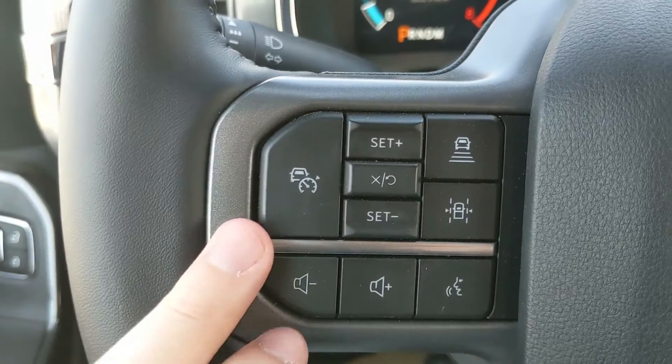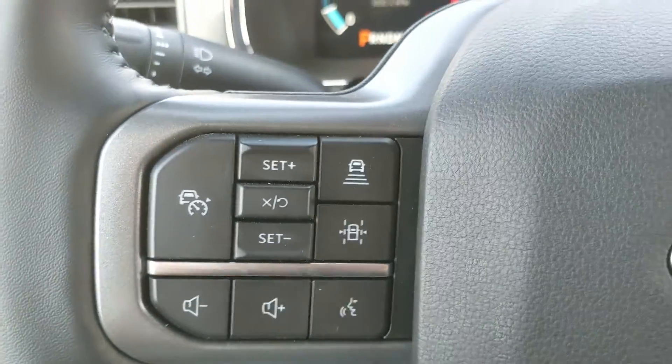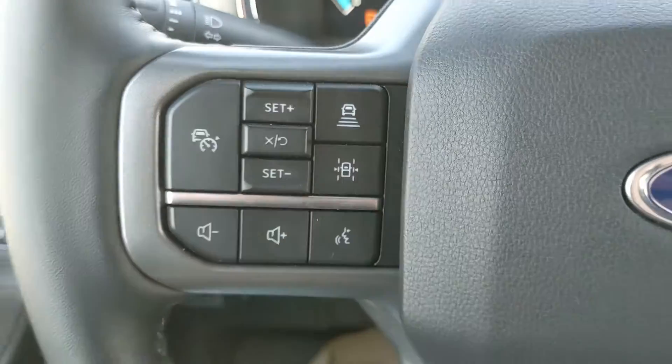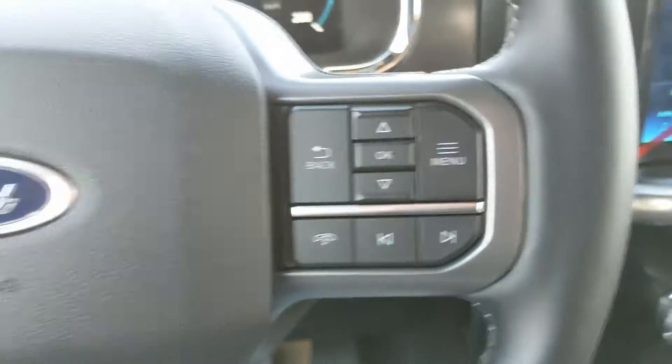Moving to the left side of the steering wheel, you have your cruise controls with adaptive cruise control, so you can pick the spacing between other vehicles, as well as your lane-keeping system and hands-free phone and radio controls along the bottom.